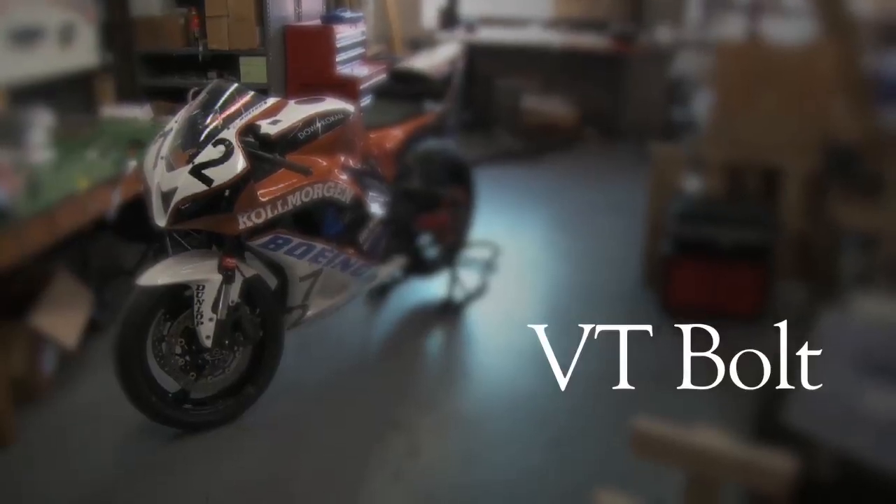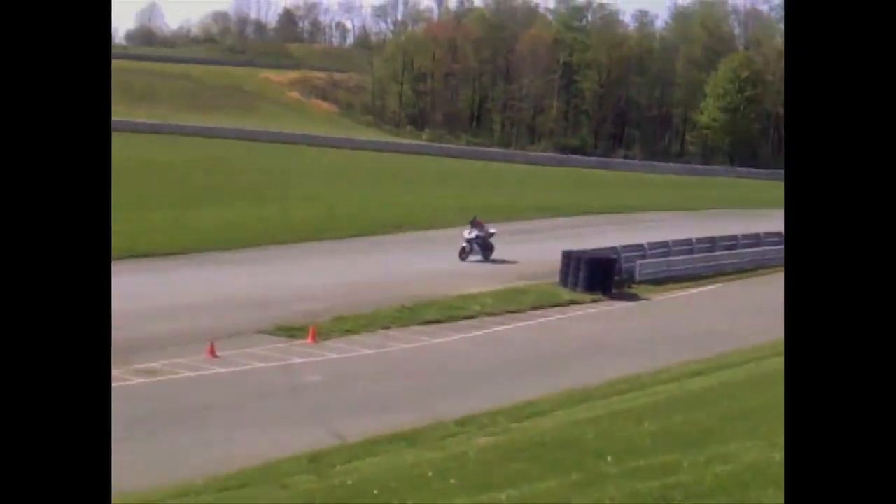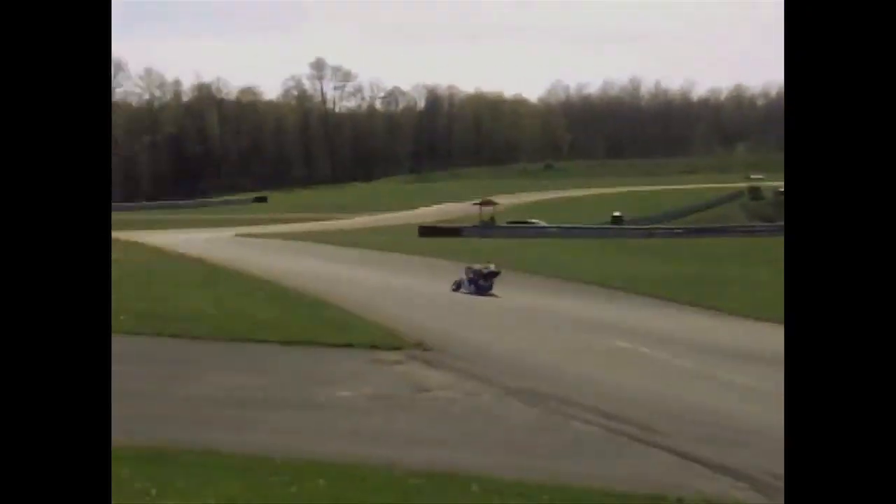VT Bolt is an electric motorcycle team whose goal is to race in the TTX GP. That's a professional race as part of AMA where we placed first in our class and came second overall.